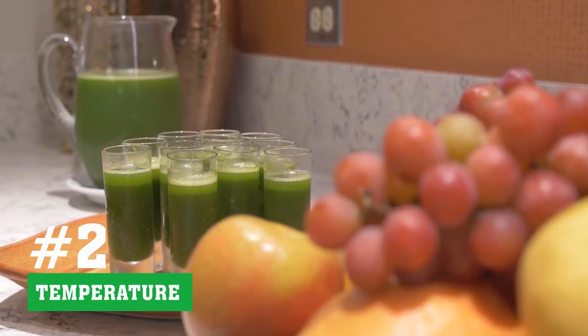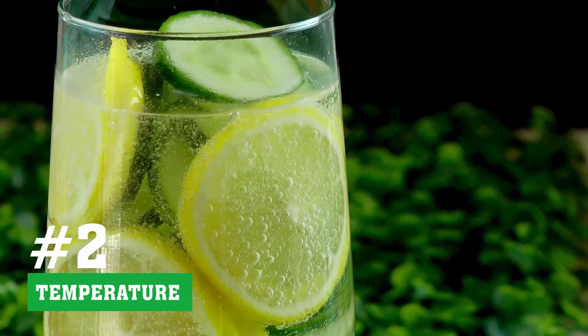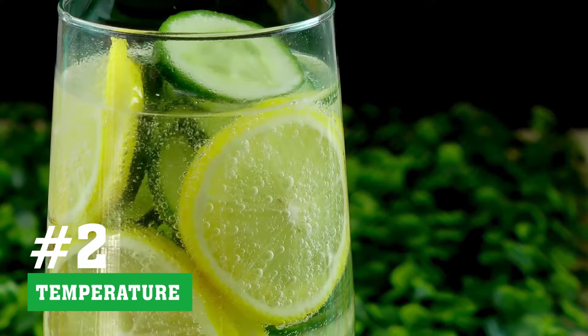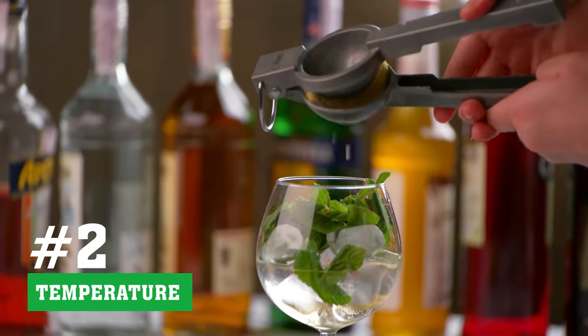Tip 2 - Temperature: According to the FDA, the optimum temperature for storing fresh juice is below or at 41 degrees Fahrenheit. If your juice is stored at a temperature that exceeds this level, the oxidation process will speed up. If you choose to store your fresh juice in a fridge that is too warm, you can also run the risk of bacterial growth.